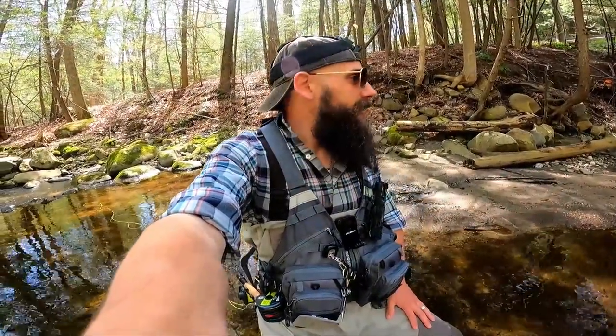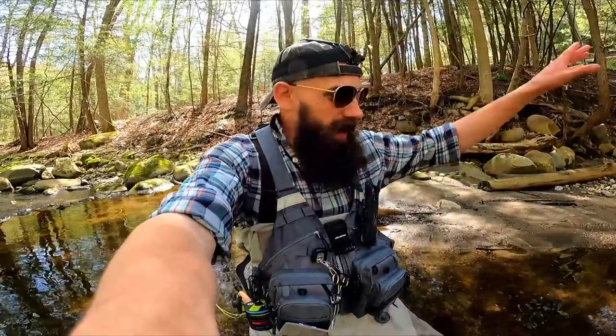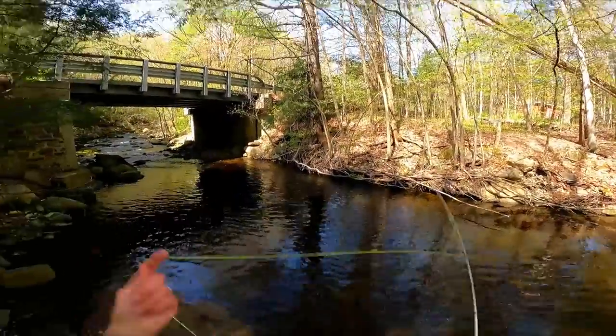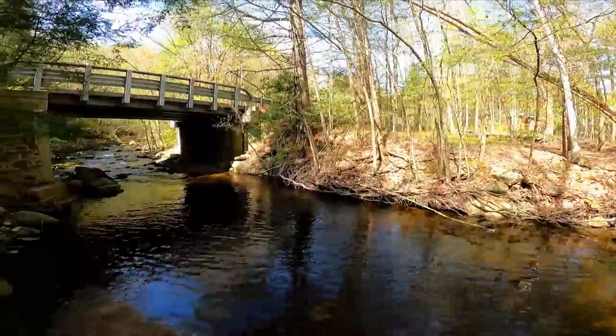Really gorgeous specimen. Decent size, given the size of the stream and how big you'd expect wild brookies to get around here. It's always a privilege to catch fish like that. But it's even more of a privilege that I have so much more of this stream to fish. Let's see if there's anything else in this pool and then we'll move along. There's certainly room in this pool for more than one fish — let's see if we can find another.